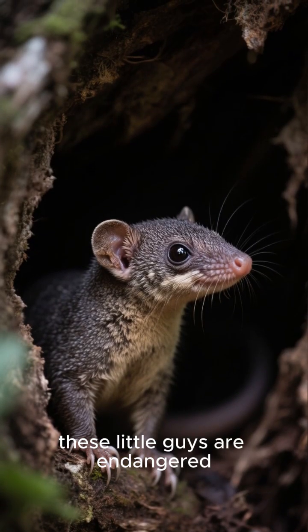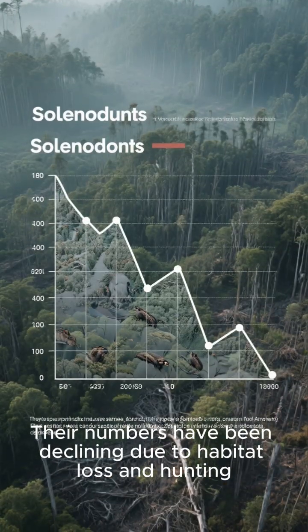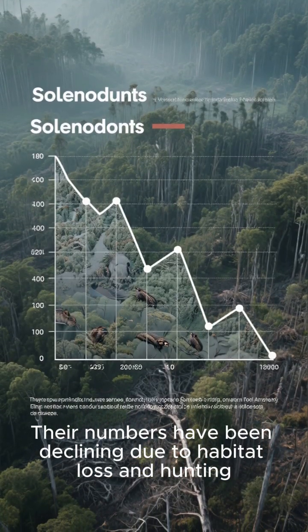Sadly, these little guys are endangered. Their numbers have been declining due to habitat loss and hunting.